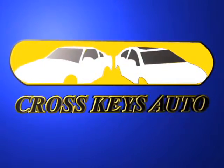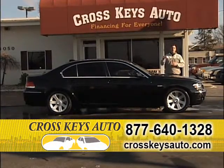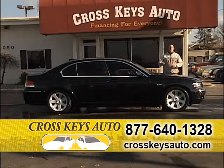Tax season is here again. Bring your tax check in and leave with the car the same day. Regardless of your credit situation, Crosskeys Auto Sales can help. No credit, bad credit, perfect credit — we have rates as low as 1.9 percent.